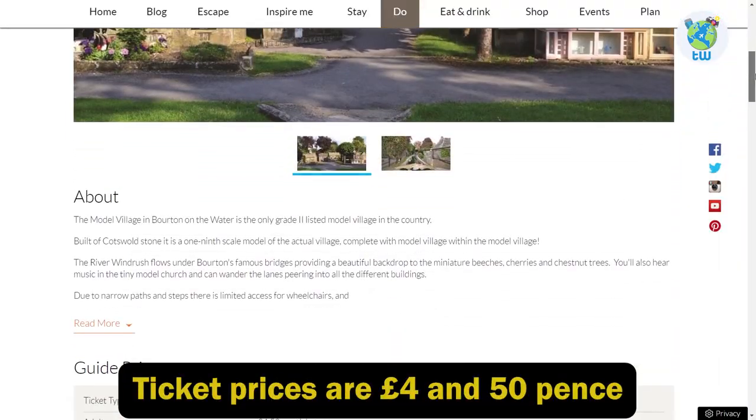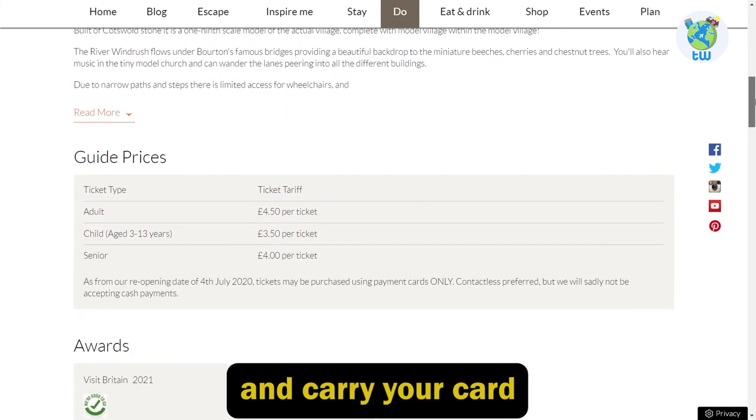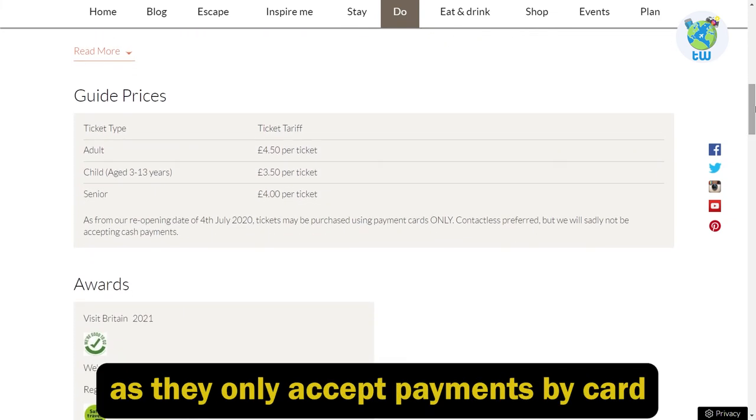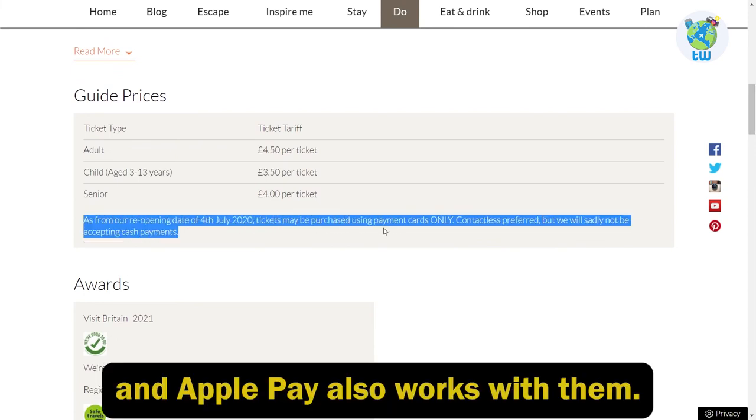Apart from the museum, you can also see the miniature historic cottages exhibition. The village is constantly being updated. Ticket prices are four pounds fifty pence for adults and three pounds fifty pence for children. Carry your card as they only accept card payments, and Apple Pay also works.